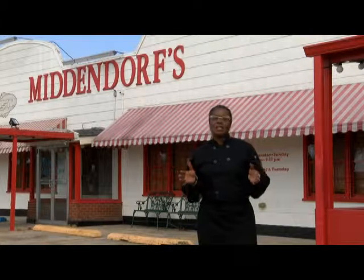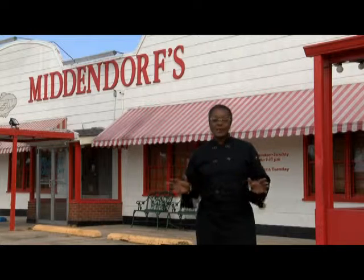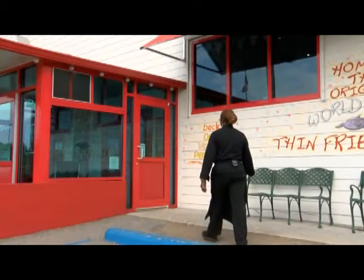U.S. farm-raised catfish is the preferred fish for many of the best restaurants here in Louisiana, like Middendorf's here in Manchac.